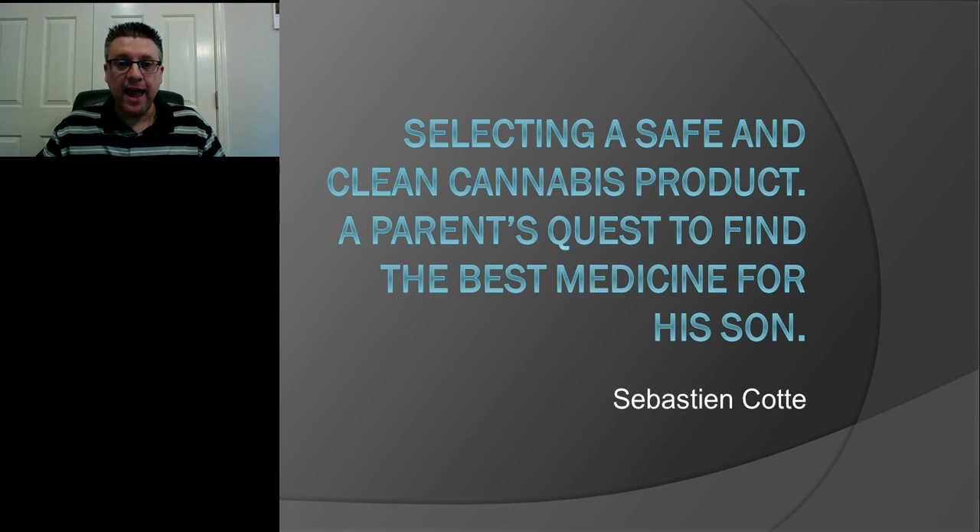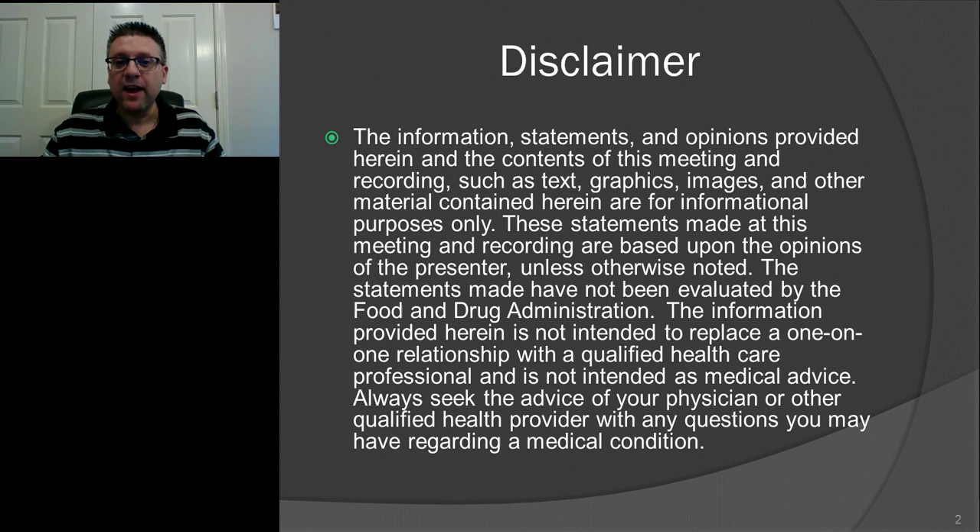Thank you so much, Judy, for that introduction, and thank you everyone for joining us today. I'm very excited to share some tips I found very helpful when I was looking for medical cannabis to get started with medical cannabis for my son. First of all, I want to start with the boring stuff — the disclaimer. I know, but we've got to do it.